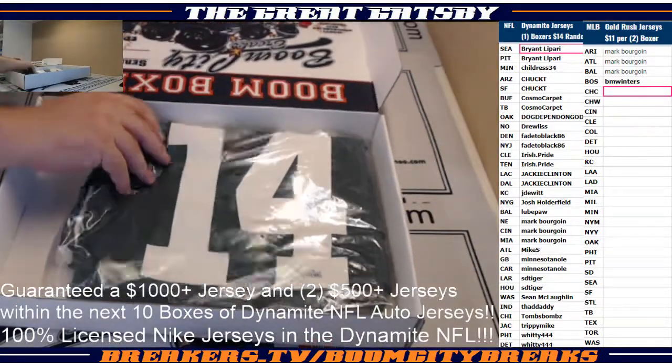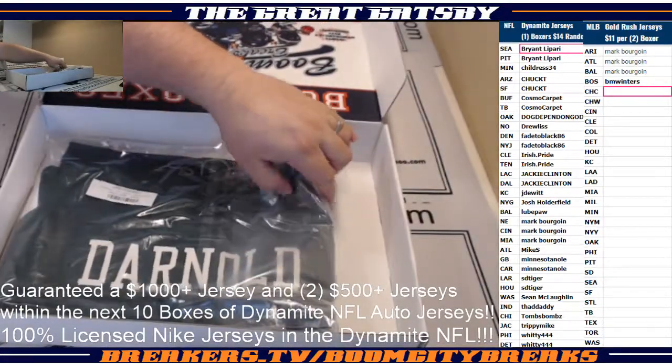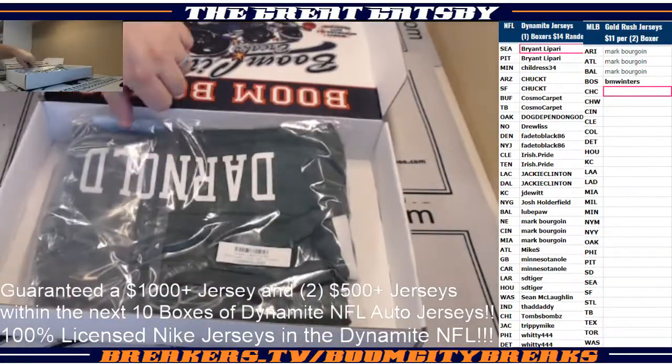Boom, baby! Going down to the New York Jets! Sam Darnold!